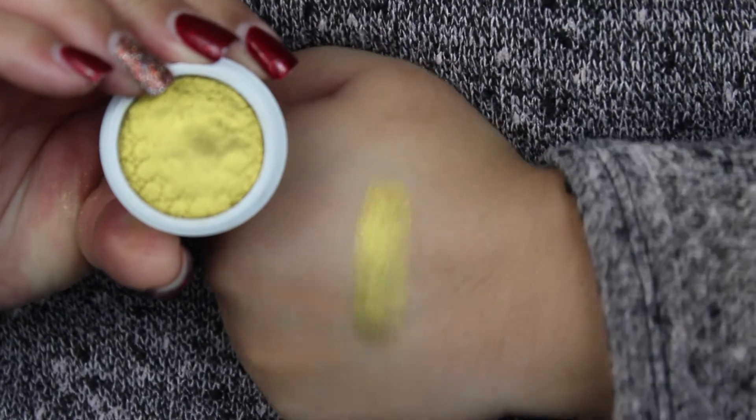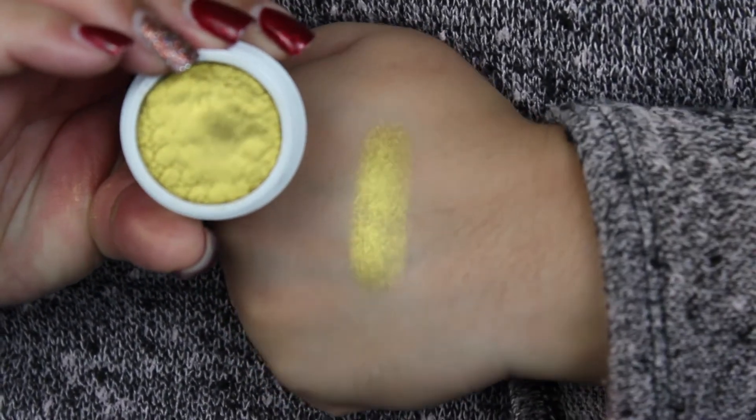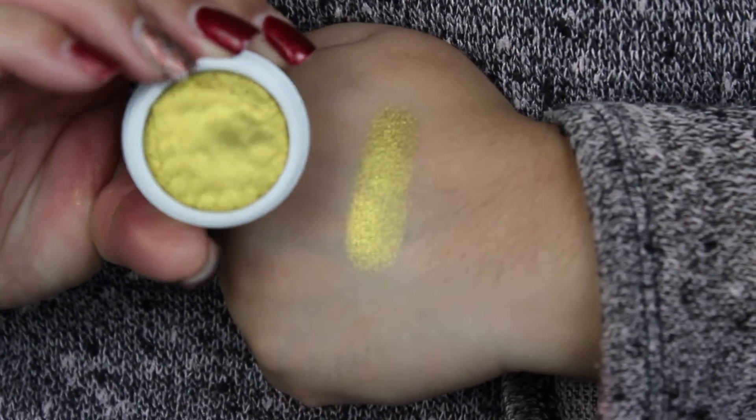I'm going to start off with this shade called Telepathy — correct me if I'm saying it wrong down below. Telepathy is a beautiful liquid gold shade; that's exactly what I think of when I see it — it's liquid gold, it's so beautiful. I can't even explain to you how buttery smooth the formula of the ColourPop eyeshadows is. The consistency is so smooth — you barely have to touch it and you already get pigmentation on your fingers.